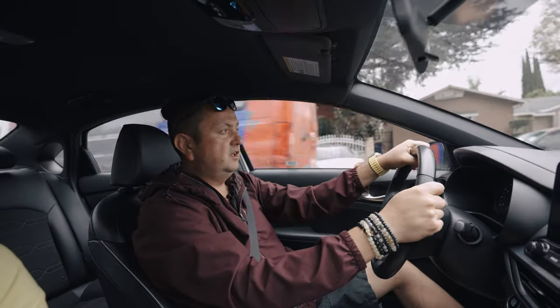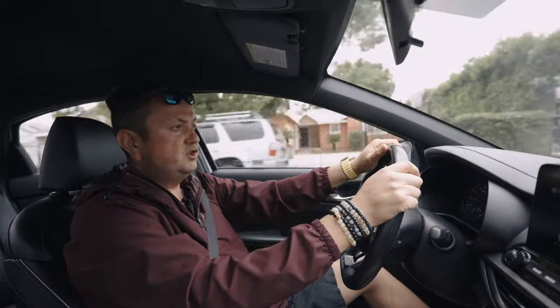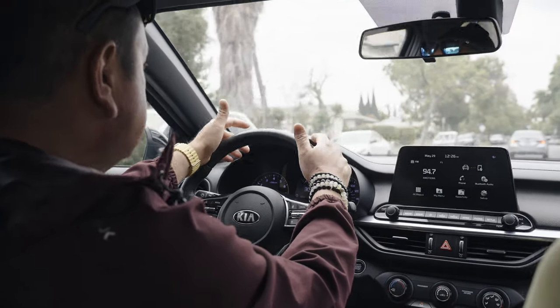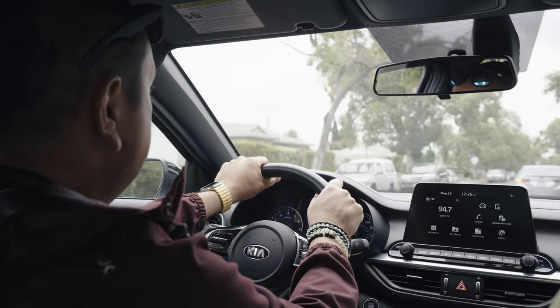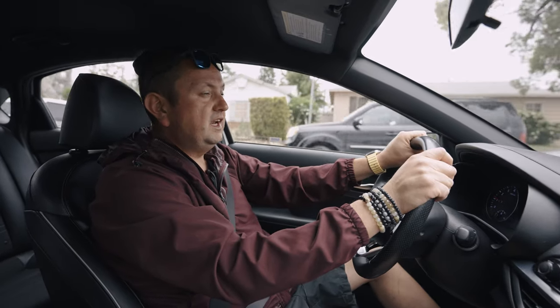What about the price range for this car? They go between $15,000 and $20,000 for a used 2020, depending on mileage. This car has 77,000 miles and it goes for about $18,000-$19,000 with a clean title.